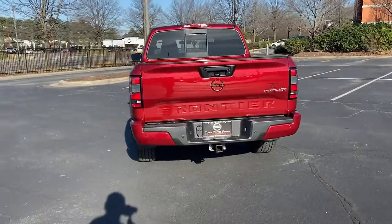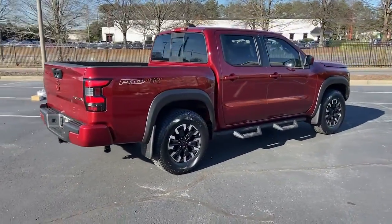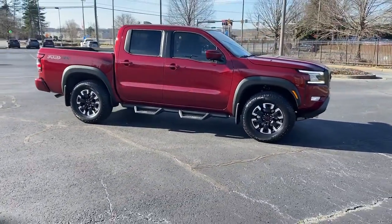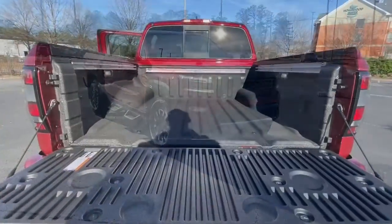These are just some of the great options this vehicle comes with: electronic stability control, trip computer, power windows, bucket seats, four-wheel disc brakes, power steering. Midsize truck capability at an oversized value.